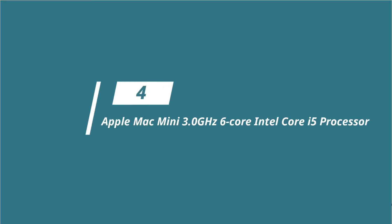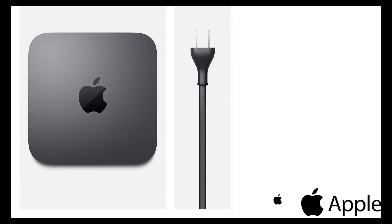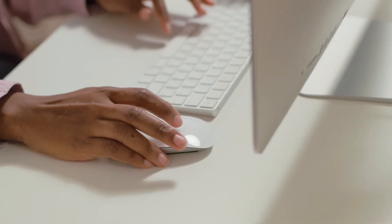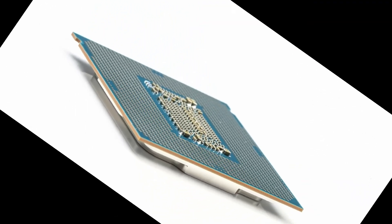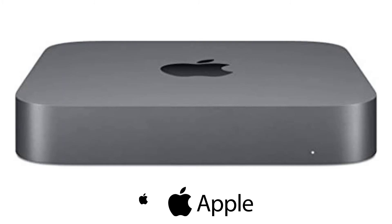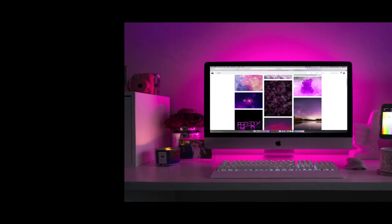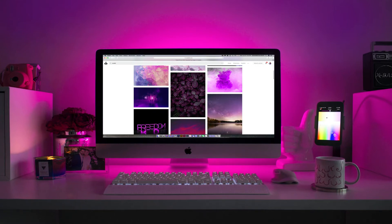At number 4, we have the Apple Mac Mini 3.0GHz 6-core Intel Core i5 processor with 256GB storage. It is a prominent name in the list of desktop computers due to its Intel UHD graphics 630 and Intel quad-core processors. It also has sufficient computing power for accomplishing industrial-grade tasks. You'll find expanded vents, a bigger fan, all-flash storage, and a redesigned power supply.